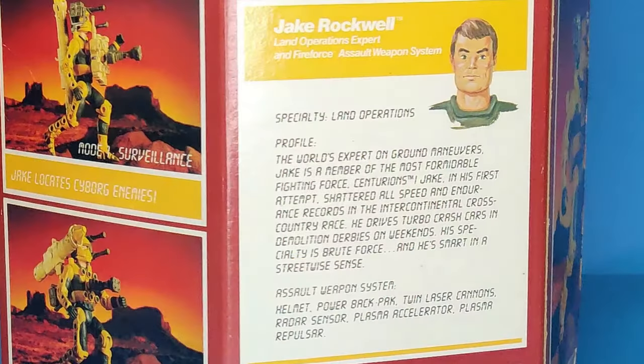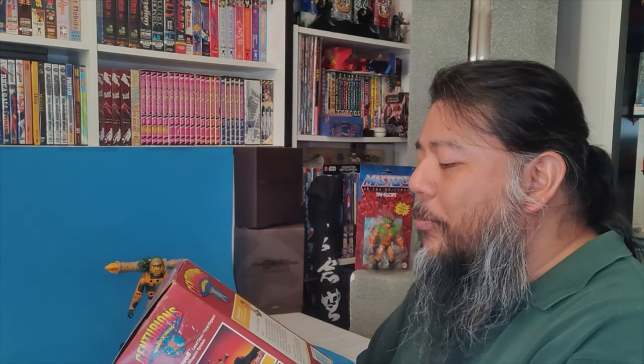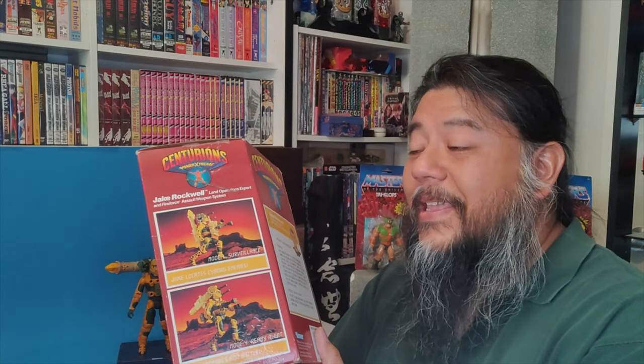On the back: Jake Rockwell, land operations specialist — specialty is land operations. He's the world's expert in ground maneuvers and a member of the most formidable fighting force, the Centurions. In his first attempt he shattered all speed and endurance records in the intercontinental cross-country race. He drives turbo crash cars in demolition derbies on weekends. His specialty is brute force and he's smart and streetwise.